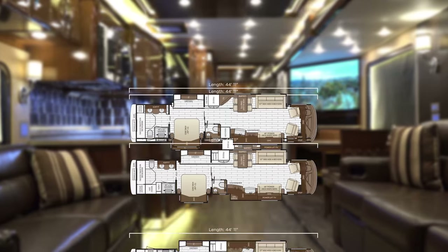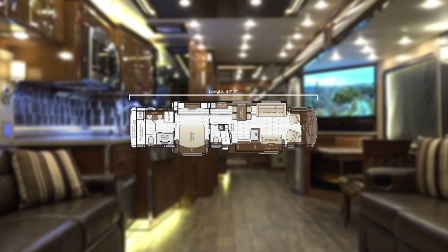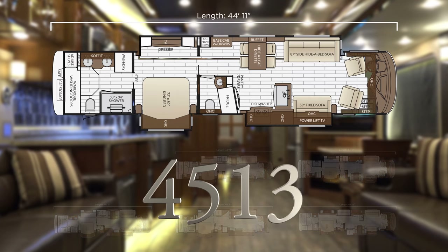The 2017 Newmar King Air offers six different floor plans to choose from. The 4513 features the larger angled refrigerator, an island kitchen sink, 87 and 59 inch sofas, full rear wardrobe, and rear laundry.